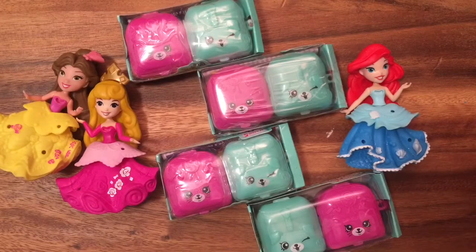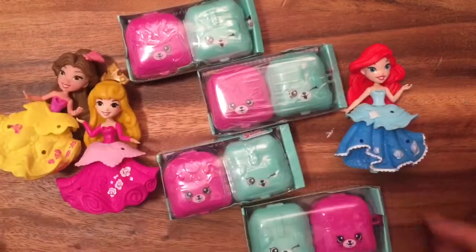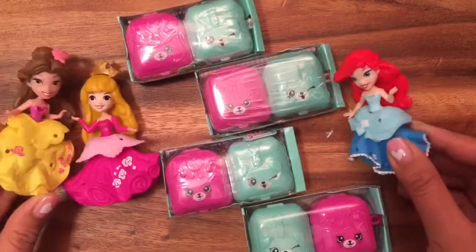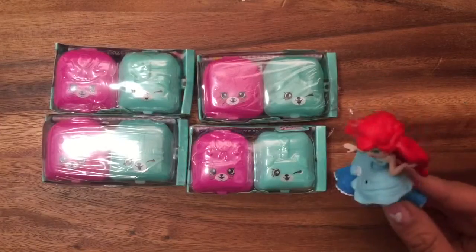Hi boys and girls, it's Queen Bee from Honeybee Toys, and today we're opening up four more Shopkins blind bags. These are so hard to find, but luckily I got a whole pack of them. I'm so excited to open them up, and our Disney Princess friends will be helping us — we have Belle, Aurora, and Ariel. We're gonna pick their blind bag and hopefully they get something good. Let's get started!